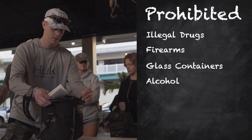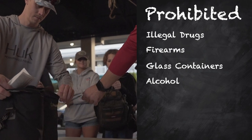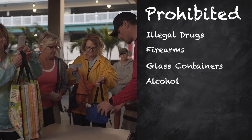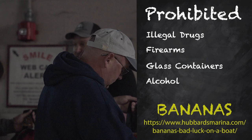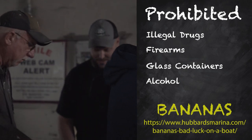Also, guys, unfortunately no alcohol. Just like you can't bring a beer into a bar, the state of Florida says wherever there's an alcohol license, you can't bring alcohol. And then finally, and most importantly, we don't allow any bananas on board. Bananas are bad luck on a fishing boat, and we don't allow them.